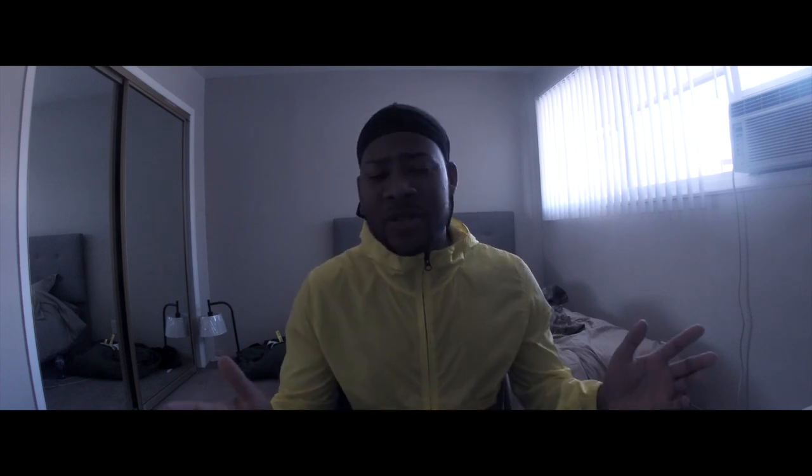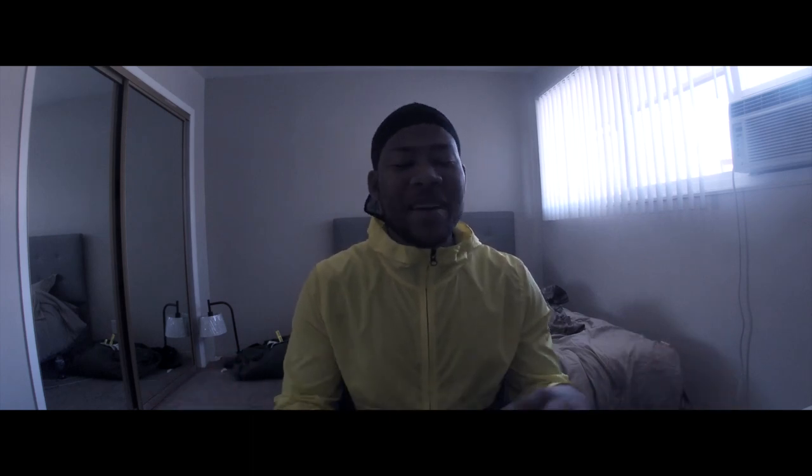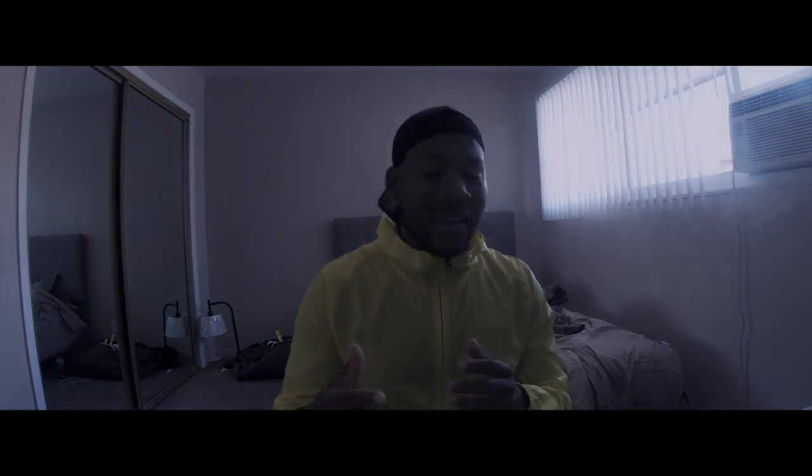Don't be a 92 Yankee — don't do it. Be a 92 Alpha, we go hard. Y'all already know what time it is, it's your boy JB. Like, share, subscribe, and comment what y'all want next. I'll holler at y'all later.